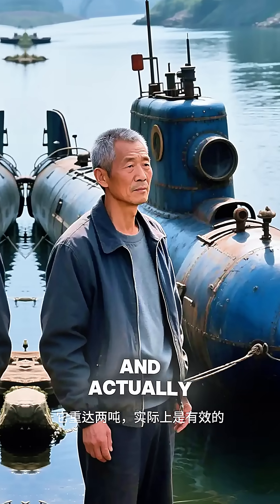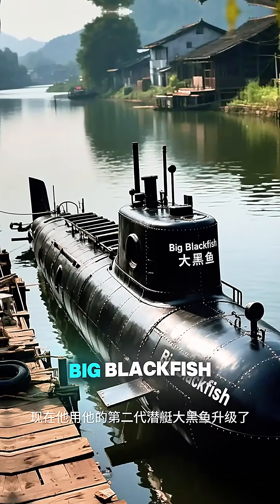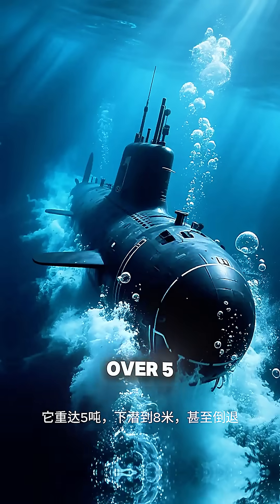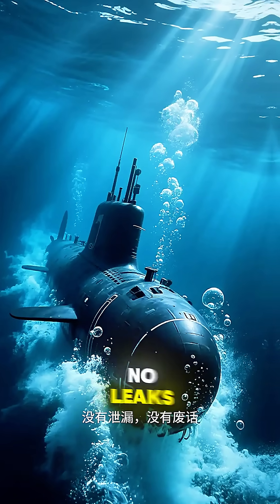It weighed two tons and actually worked. Now he's leveled up with his second-gen sub, Big Blackfish. It weighs over five tons, dives to eight meters, and even reverses. No leaks. No nonsense.